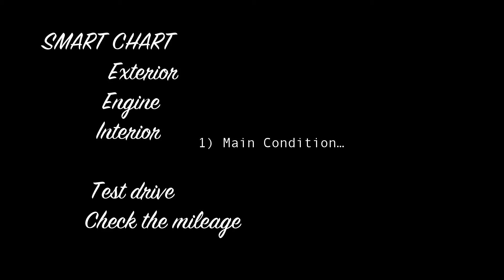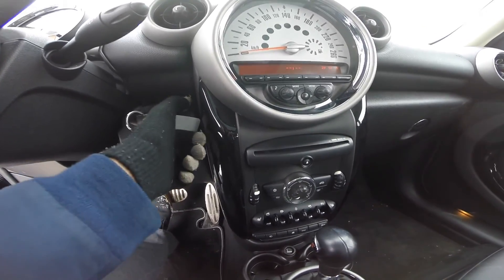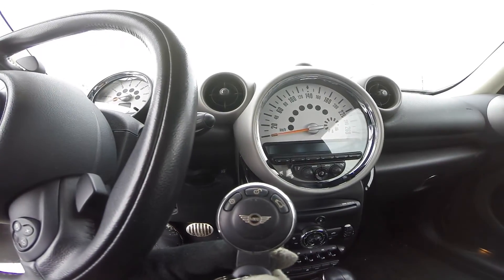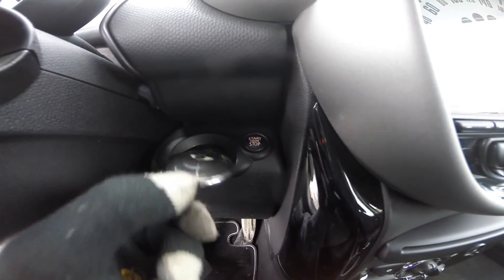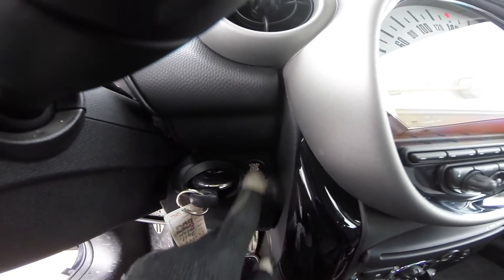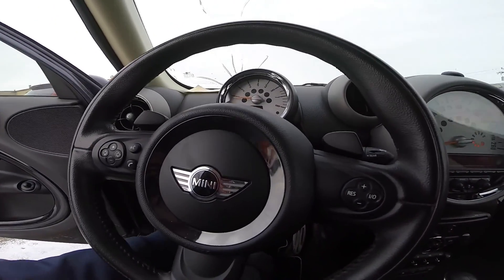Interior condition. Look for any interior wear marks. With this kind of car, the mileage plays a big part in its value, so what we need to do is find clues all around that can justify the mileage. Look for any unusual wear and tear on the steering wheel, seats, and switches — any unusual condition could be caused by excessive use, which should indicate a relatively high mileage.